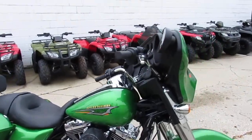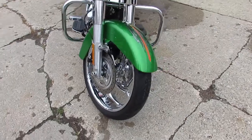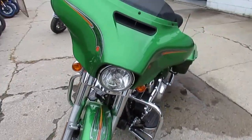The one we're doing a video on is a 2015 Harley-Davidson Street Glide. Wow, this thing's only got 527 miles on it — it's not even broken in yet.